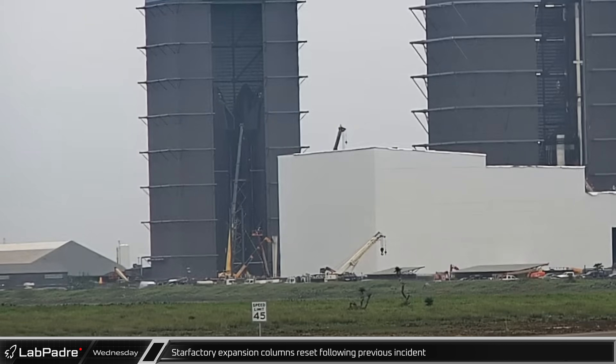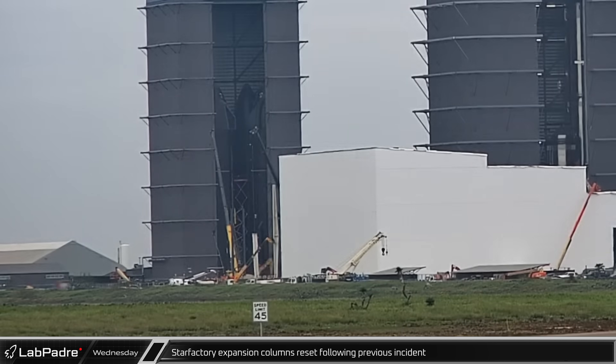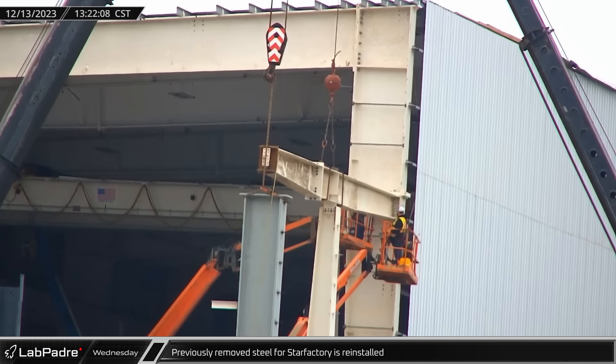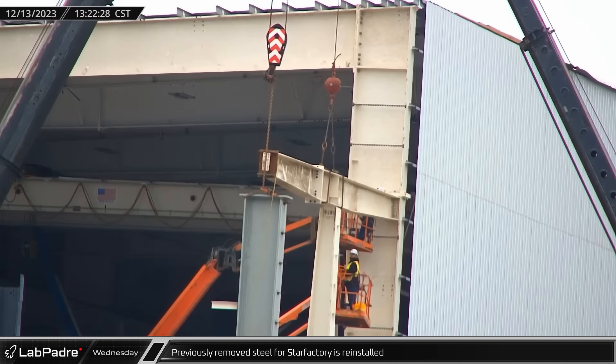The remaining Star Factory expansion columns for the Nose Cone Hall were raised into position, completing the section of the building after being delayed by a construction accident. With the columns in place, the previously removed steel beam for the Star Factory was ready to be reinstalled.